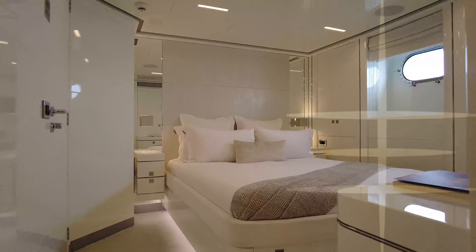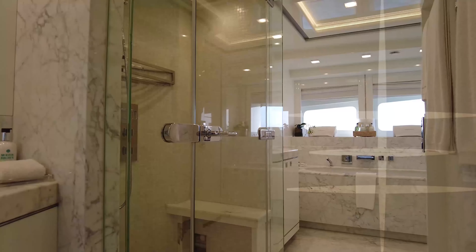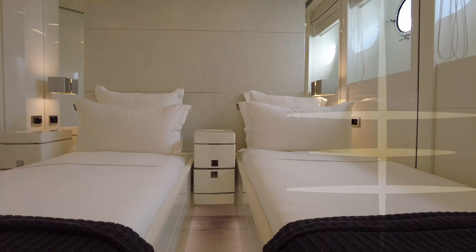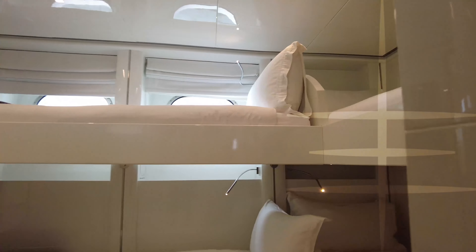Her Destiny has a versatile five-cabin layout, sleeping 12 guests, including a full beam owner suite on the main deck with a walk-in wardrobe and en-suite bath and shower room. The rest of the accommodation is on the lower deck and includes two double cabins, a convertible twin cabin, and a dedicated children's cabin with four separate single beds, ideal for fun sleepovers.